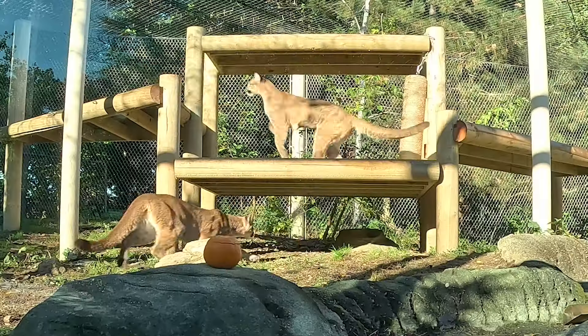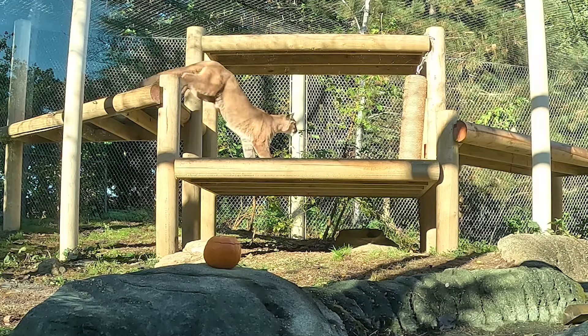Hi everybody, I'm Tyra. I'm one of the puma keepers at Stone Zoo. These are our puma girls. We got them from Oakland Zoo.